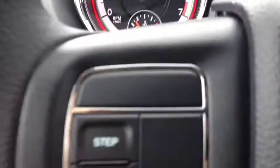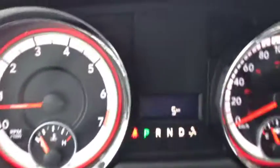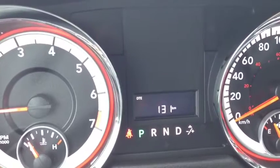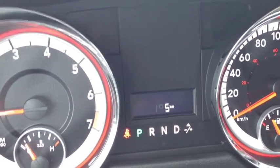On the steering wheel here, we have onboard computer controls. It shows you things like your kilometers, trip meters, liters to empty, speedometer, fuel efficiency, and the temperature outside.